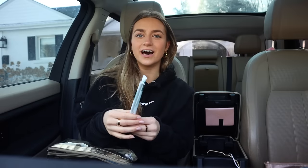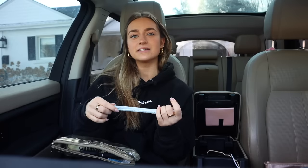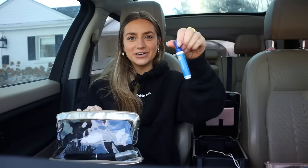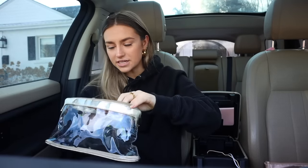I have two little straws I accidentally took from Starbucks. I want to get a little metal or glass straw to put in here instead. I have a mini Tide to Go stick, a mini hairbrush, and some floss. That's it for my beauty stuff. I'm also going to put my glasses in here — I didn't have an extra pair, which is probably a good idea.